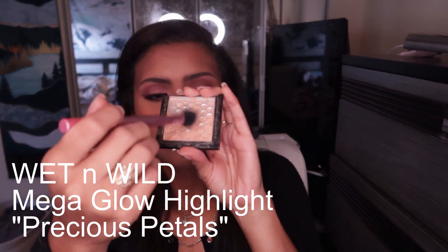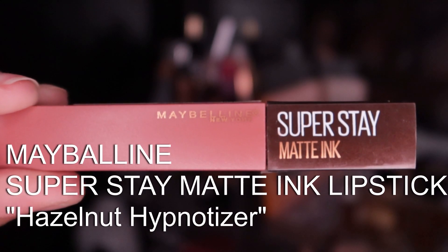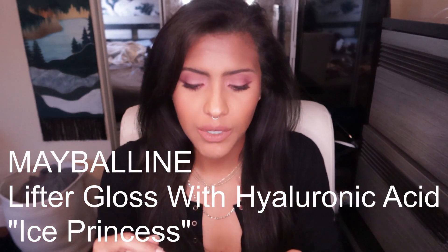Using Wet and Wild Mega Glow Highlight Powder in Precious Petals, I'm finishing off my makeup by highlighting my cheeks. I'm also using my Butter Bronzer in Endless Summer for bronzing. My camera decided to die a whole bunch throughout filming this video — it literally took me a whole entire day to do this one makeup look. While my battery was charging I threw on the Maybelline Ink in Hazelnut Hypnotizer.